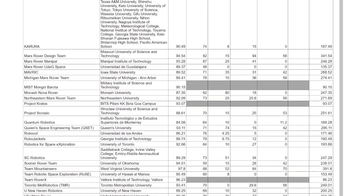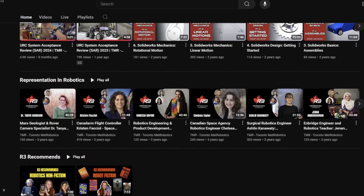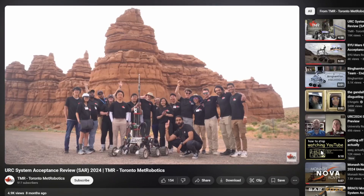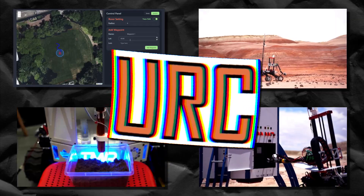The last scoring column is the SAR, or System Acceptance Review video. This is what gets you into the competition in the first place. Teams create videos to show off all the systems of their rover, as well as a report created by all the execs. A perfect score across every single mission and the SAR video is five hundred points.